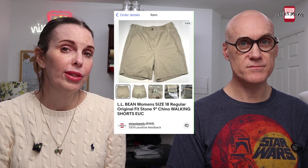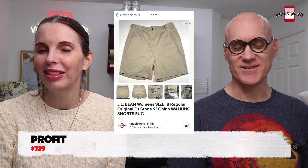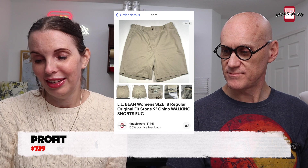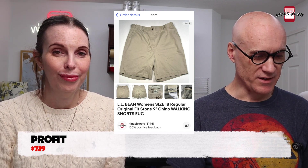Next up was a pair of women's L.L.Bean walking shorts — khaki walking shorts — gifted to us to sell by a family member, so we had no cost. Those sold for $15.98. Not a brand we'd seek out, but when it's free we'll take it.